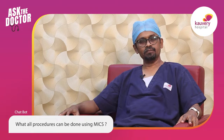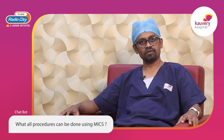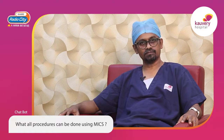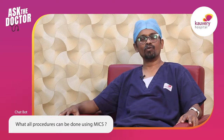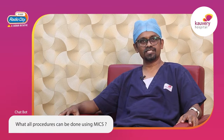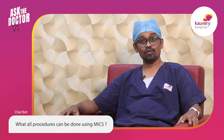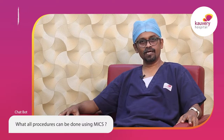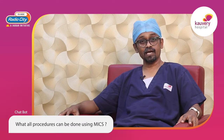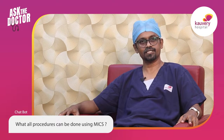About a decade back, minimally invasive cardiac surgery was used exclusively for valve operations and closure of holes in the heart. Now, with advancements in cardiac surgery, the boundaries have been stretched. Almost all valve surgeries and closures of holes in the heart can be performed through minimally invasive cardiac surgery. The valve surgeries include replacements as well as repairs — nearly 99.9% of these can be operated through keyhole surgeries.